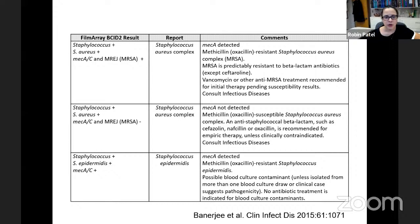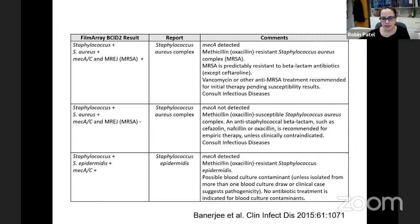We didn't just report what came out of the instrument — we translated it in our report, as we continue to do today. This is a translation of the BCID2. For example, if we see Staph aureus complex with mecA detected, we report: methicillin- and oxacillin-resistant Staph aureus — MRSA is predictably resistant to beta-lactams; vancomycin or other anti-MRSA treatment recommended for initial therapy pending susceptibility results. We also advise an ID consult for all patients with Staph aureus bacteremia, whether MRSA or MSSA, and add a probable contaminant comment for Staph epidermidis findings.